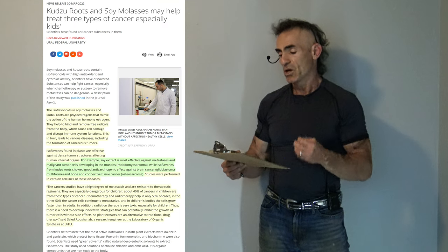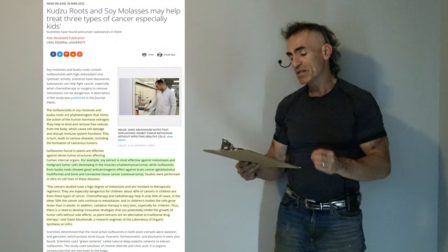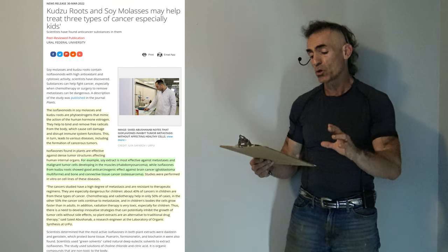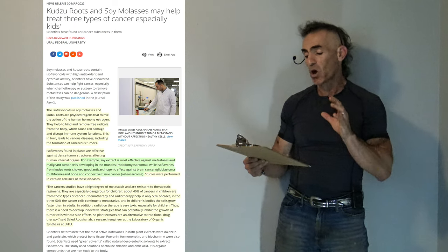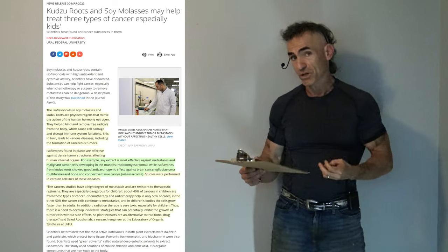Radiation therapy is very toxic, especially for children. Thus there is a need to develop innovative strategies that can potentially inhibit the growth of tumor cells without side effects, so plant extracts are an alternative to traditional drug therapy according to the researchers.